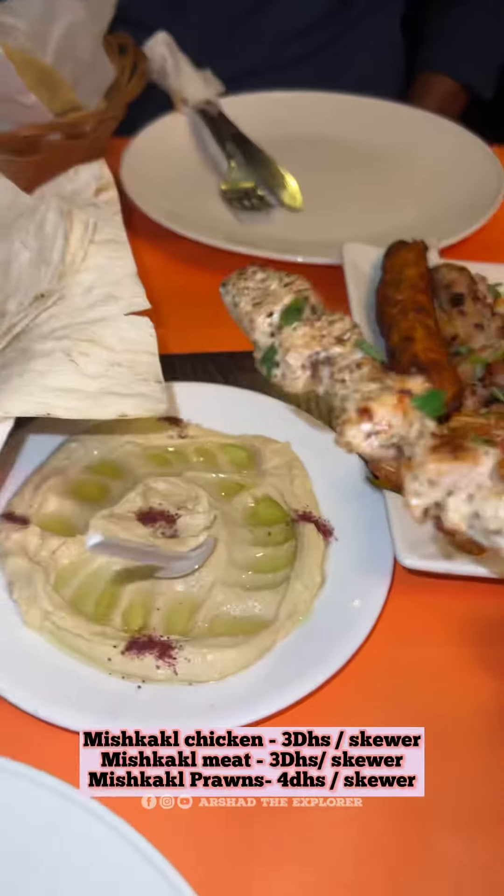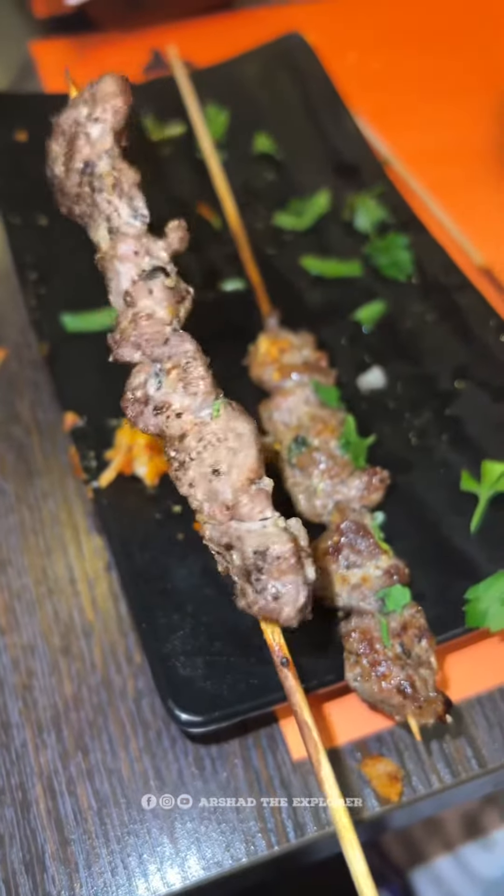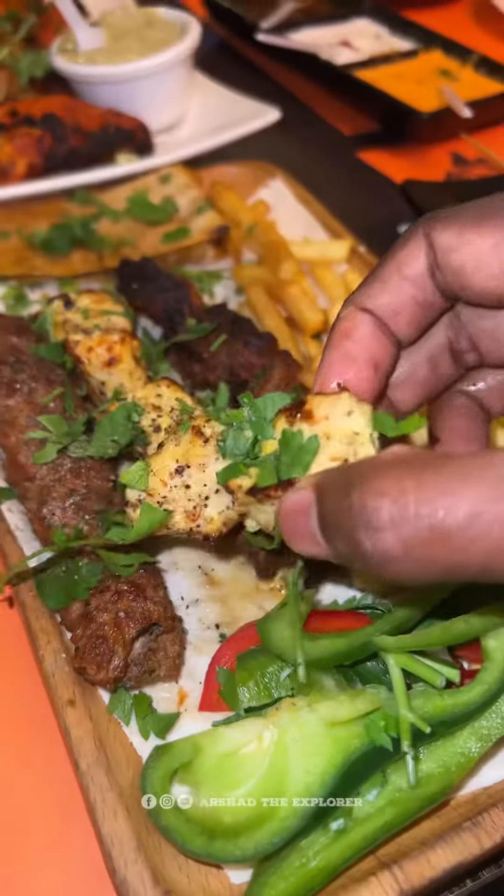There is also a side dip with the prawns, chicken and lamb skewers. It's spicy garlic and tamarind sauce. The prawns and lamb are perfectly cooked with good flavor. There is also a lot of spicy mayonnaise and garlic dip quality.